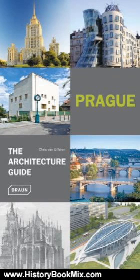Following the Jugendstil, still under the influence of the Habsburg monarchy, the national identity finds its expression in the architectonically unique Prague Cubism. In the 1920s and 1930s the city maintained contact with the international modern style, while after World War II the socialist building culture held sway.